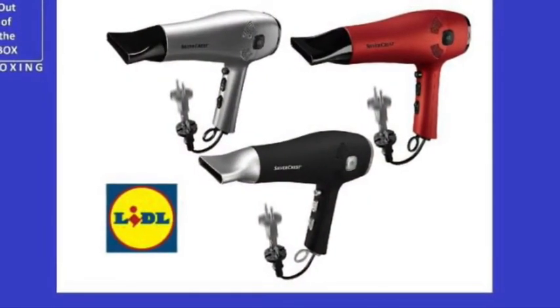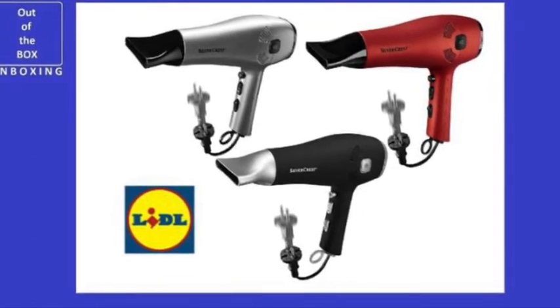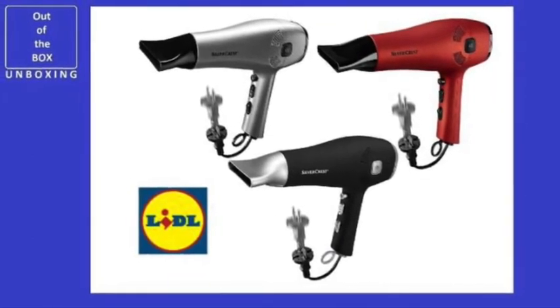Number 9. A hairdryer box once contained the instructions: do not use while sleeping.